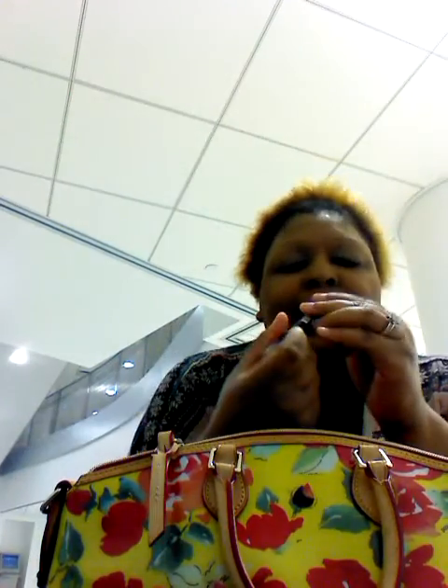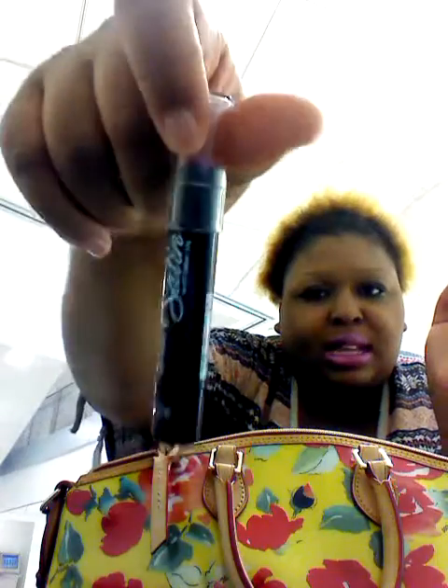Now I want to move on to my makeup. For my makeup, I have on my Maybelline Dream Wonder Foundation. On my lips, I'm wearing my Satin Lips by Nicka K, and this is in the color NF034 Berries.